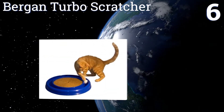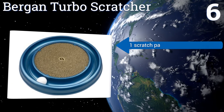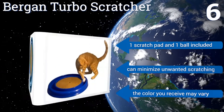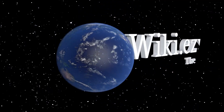Coming in at number six on our list, the track and ball design of the Bergan Turbo Scratcher will provide hours of fun for your furry companion and will also take the edge off their claws at the same time. The textured pad is replaceable once it wears down. It includes one scratch pad and one ball, and can minimize unwanted scratching, however note that the color you receive may vary.